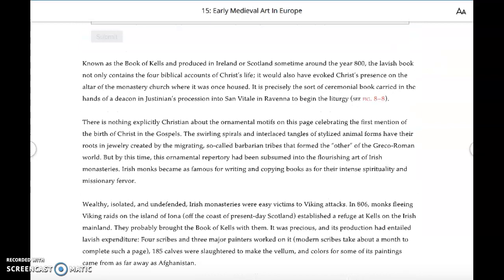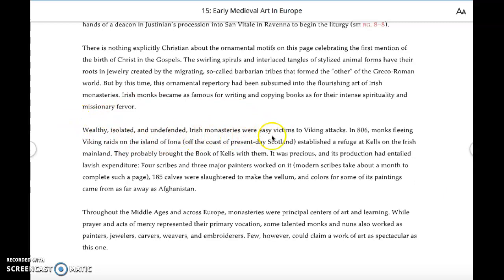They go on to discuss how the Book of Kells was made in an Irish monastery and how there were Viking attacks. They're giving you the history of conflict at this time — Vikings were not yet Christianized until around the year 1000. These Viking raids represented a constant threat and a real 'other' to this Christian world.